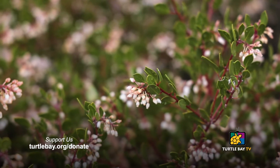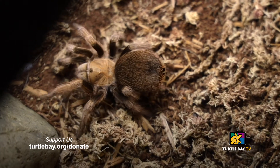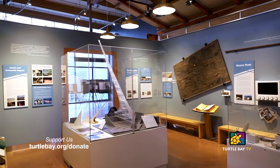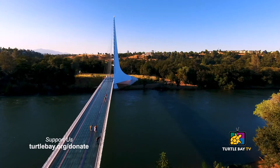Hi, my name is Ryan from Turtle Bay Exploration Park. Thanks for joining us. Are you looking for new plants for your pollinator garden? Learn about one beautiful type of manzanita you are sure to love. We'll also get a little creepy crawly with our Arizona Blonde Tarantula Mesa, learn how to make homemade bubbles with things from around the house, and dive into one of our exhibits covering the Shasta Dam and Sundial Bridge, all on this episode of Turtle Bay TV.